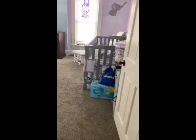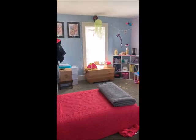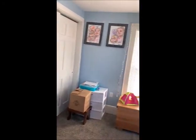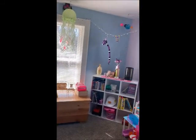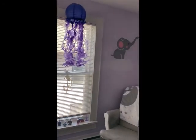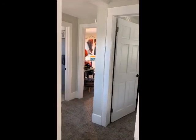Across from bedroom one we have bedroom two, which is currently being used as a kid's room. It is also 17 by 12, with a nice big closet with pocket doors, lots of natural lighting. These windows are new double pane thermal tilt-in windows.